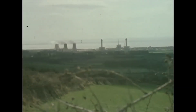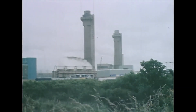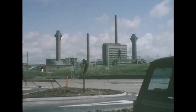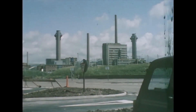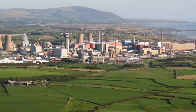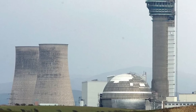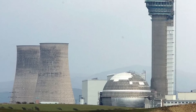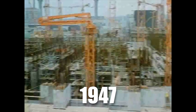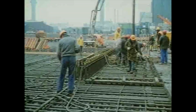Sellafield's journey began during World War II when the site operated as a royal ordnance factory, manufacturing munitions to fuel Britain's war effort. Sprawling and industrious, it was a critical cog in the machinery of wartime production. But after the war, as the nuclear age dawned, Sellafield's purpose shifted dramatically. By 1947, Britain, determined to secure its place as a nuclear superpower, repurposed the site as the foundation of its atomic ambitions.